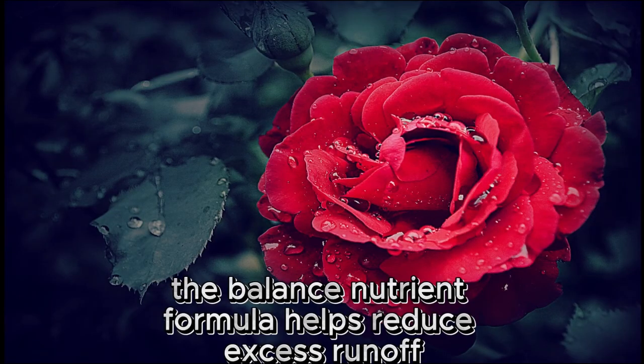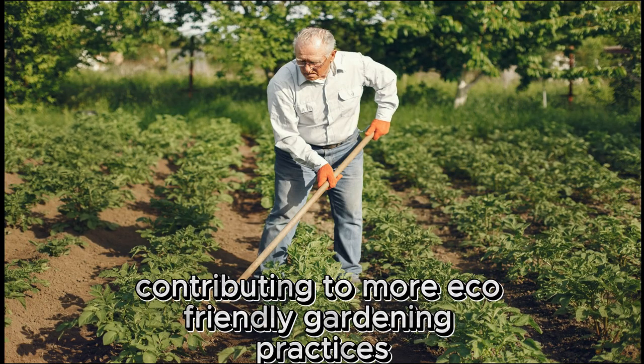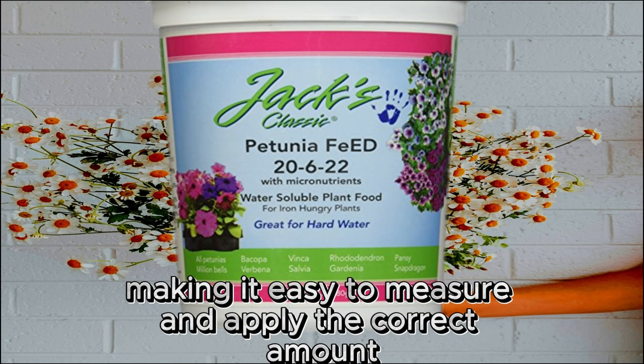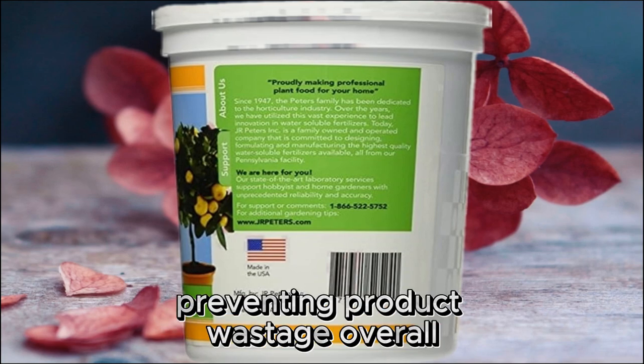The balanced nutrient formula helps reduce excess runoff and minimizes the risk of over-fertilization, contributing to more eco-friendly gardening practices. The product comes in a user-friendly package, making it easy to measure and apply the correct amount, preventing product wastage.